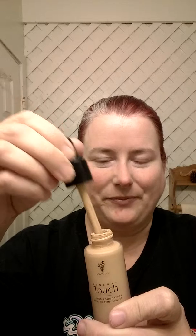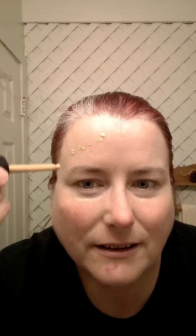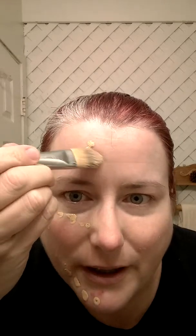Now, our new liquid touch foundation is extremely lightweight. Comes with an eyedropper, actually. See? So lightweight. So I just dab a few drops. I seem to use a little bit more than other people, but it doesn't have to be that way.